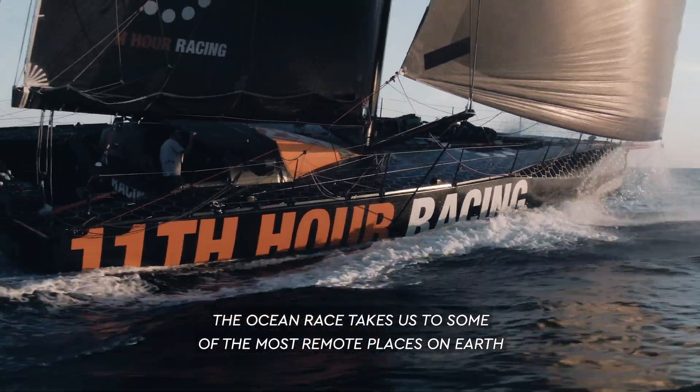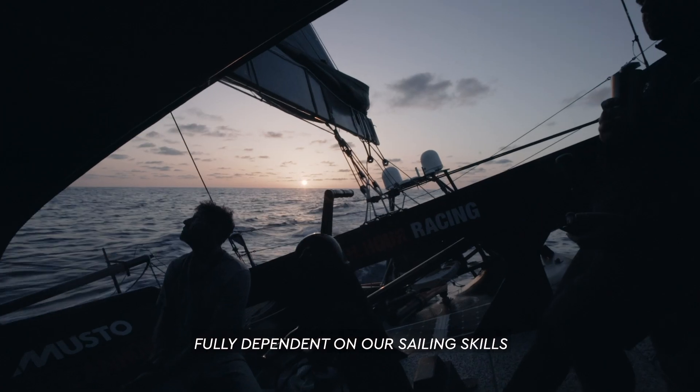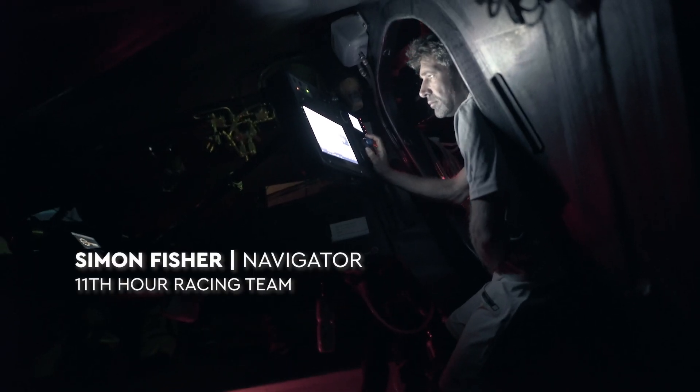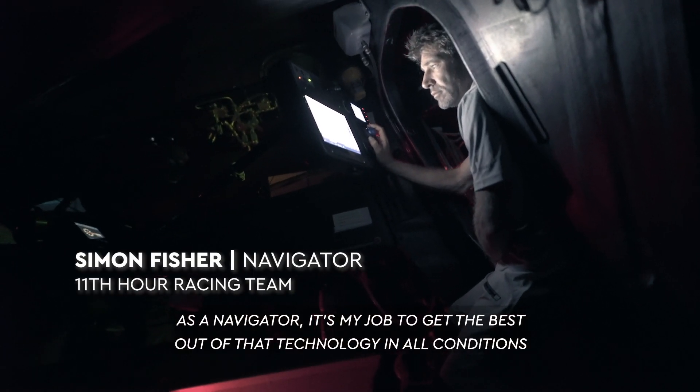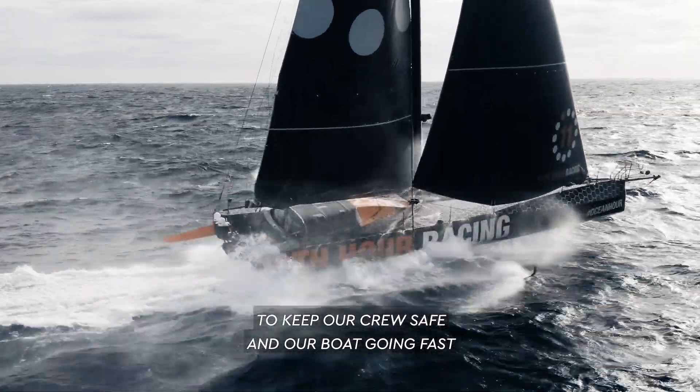The Ocean Race takes us to some of the most remote places on Earth, days away from help, fully dependent on our sailing skills, our boat and the technology on board. As a navigator, it's my job to get the best out of that technology, in all conditions, to keep our crew safe and our boat going fast.